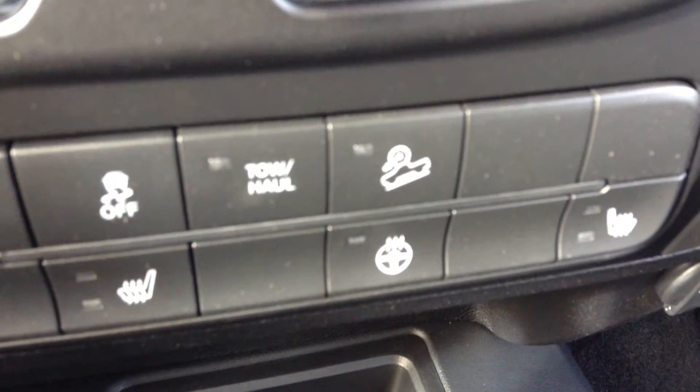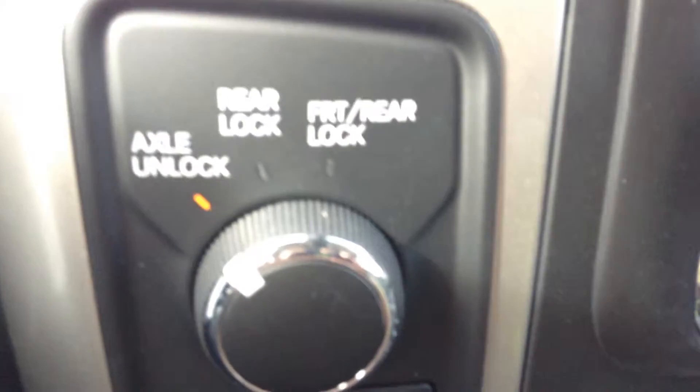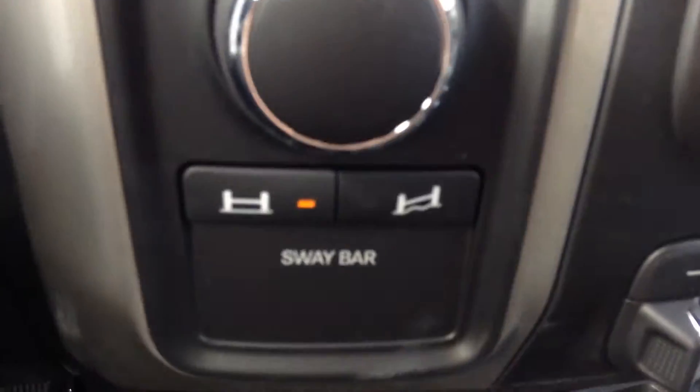Down here you got the trailer brake control, heated seats and steering wheel, tow haul, hill descent, and a 115 volt plug. Four by four shifters are down there as well. Here you got the locking axles — front and rear — and then the sway bar.